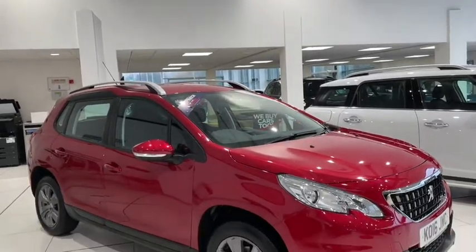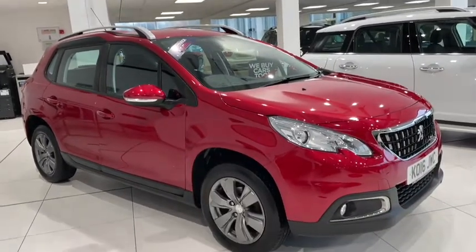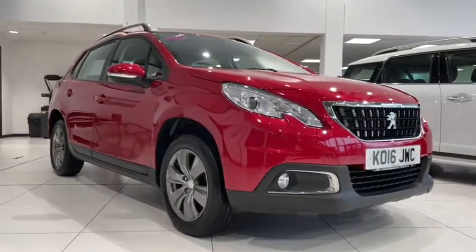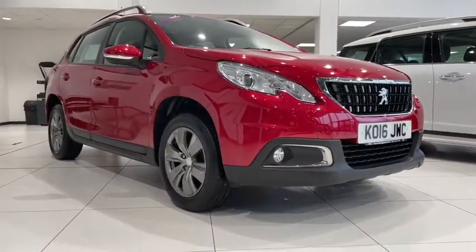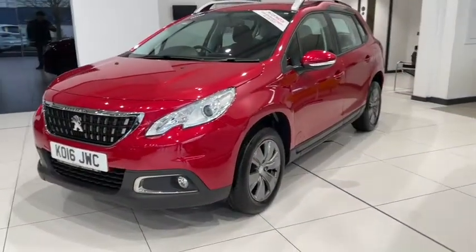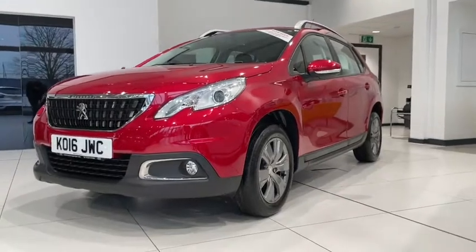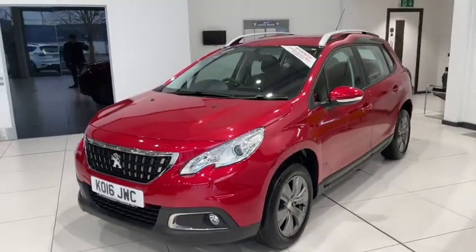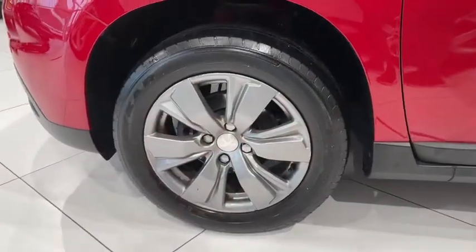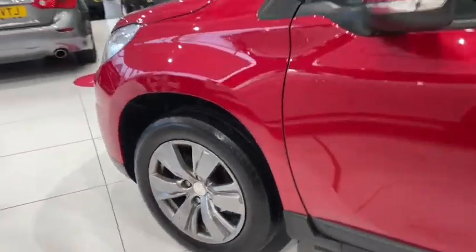Hello everyone, it's Fraser from MotorMax Chester here and I'm quite pleased we're doing a special video tour today as I take you around this 2016 Peugeot 2008 that's just arrived here on site. This fantastically well-equipped SUV boasts a 1.2 litre petrol engine with a manual transmission and is near spotless, with an exceptionally low mileage of just slightly over 15,250 miles, which for the age is absolutely fantastic.